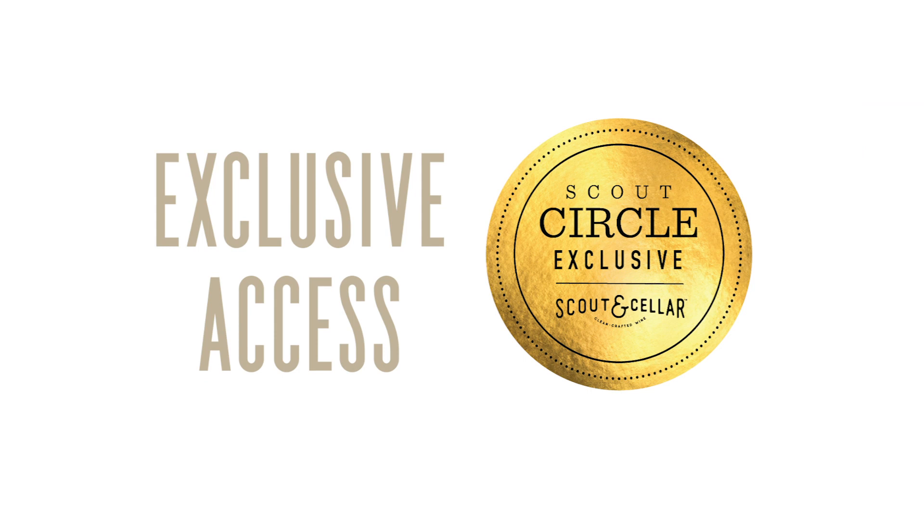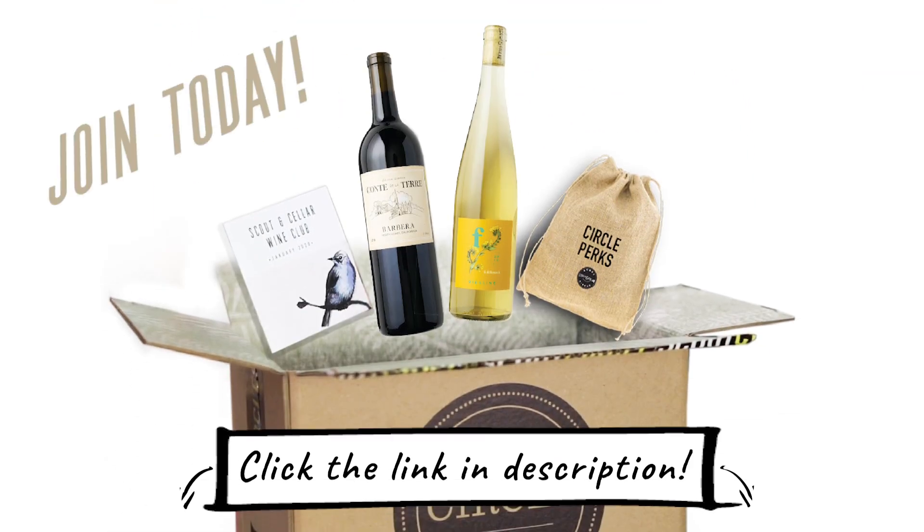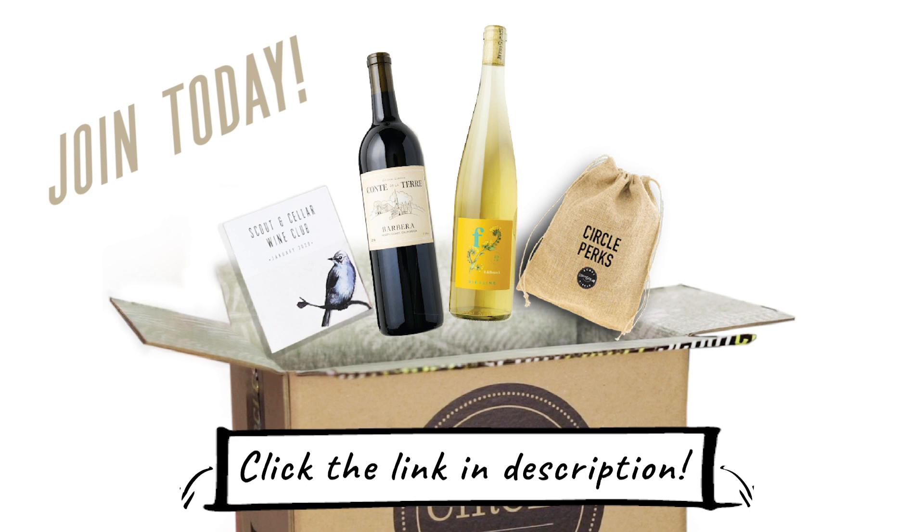Before we taste the 2018 The Greeter Cabernet Sauvignon, just want to remind you that these wines we're talking about and tasting today are Scout Circle exclusive wines, and we would love to share them with you. If you're not already a member, you can click on the link in the description below. We'd love for you to consider joining our club.